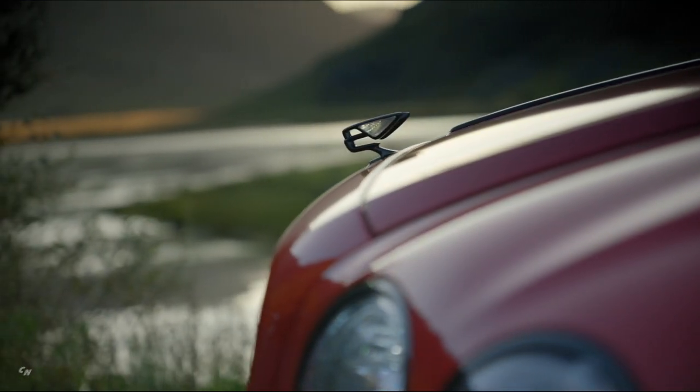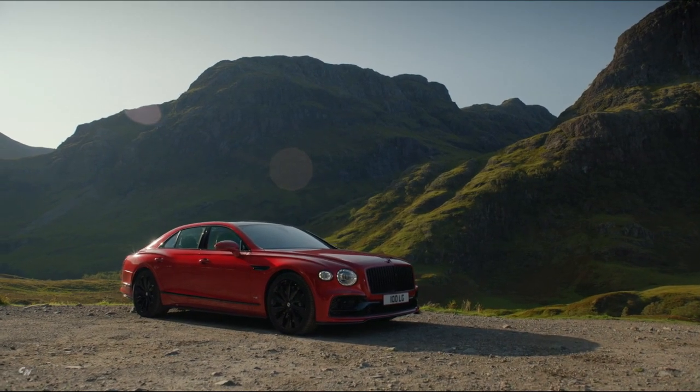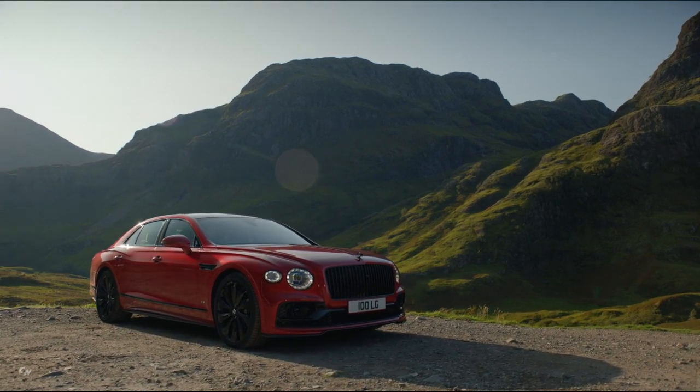The Bentley Flying Spur, hailed as the best luxury sedan in the world, is now available with Bentley's renowned and highly successful V8 powertrain as an alternative to the iconic W12.